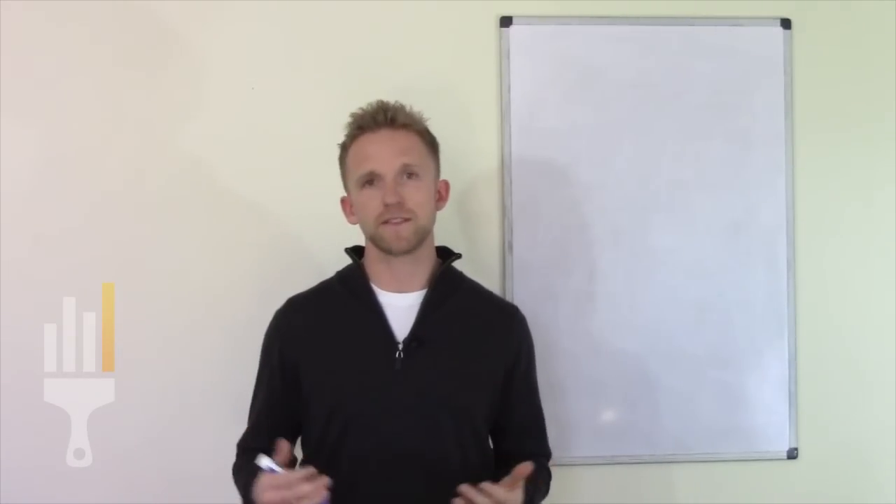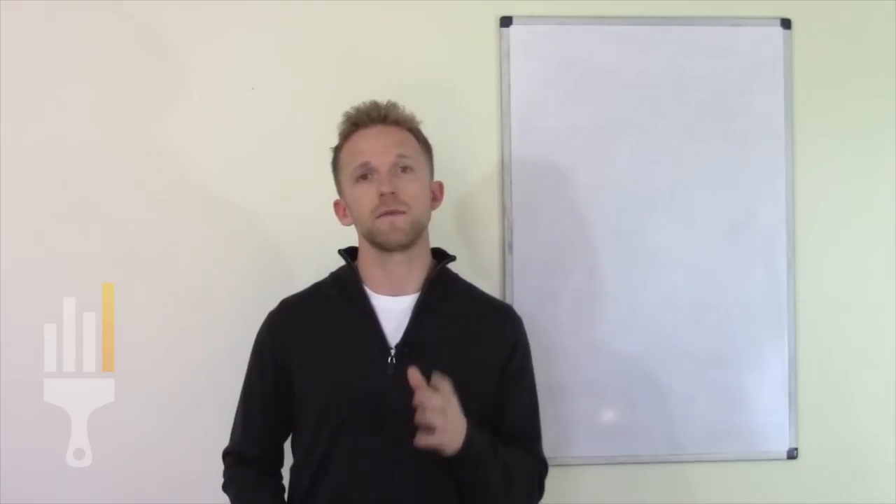Hey, this is Eric. I'm one of the co-owners of Painter Choice and the founder of Painting Business Pro. If you're watching this video, you're someone who is interested in growing your painting business, whether you found my videos through YouTube or you're watching this from Painter Choice. Either way, you're someone who's looking to grow your business.